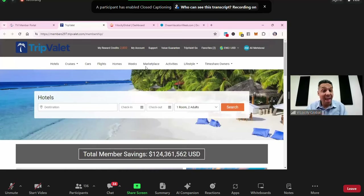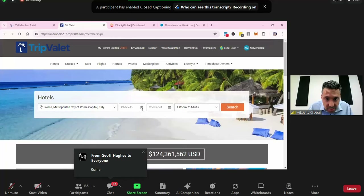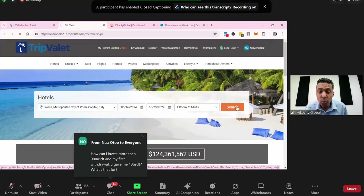For hotels, flights — anything you can imagine — whatever you'd normally find on any booking platform is here. Whether you're in Abidjan, Ivory Coast, Casablanca, Morocco — you will find it here. This is not just for US-based people; it's for anyone anywhere in the world. Let's have some fun with this. Someone in the chat, give me a city in Europe. Jeff says Rome — let's do it! I'll select Rome, the 16th through the 23rd, seven nights, and hit search.